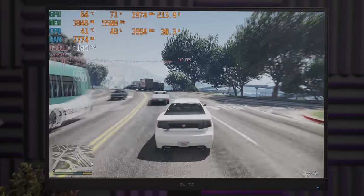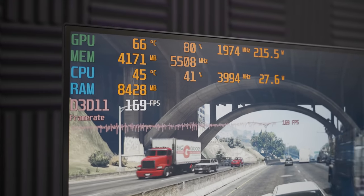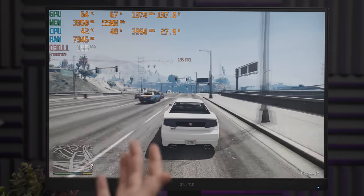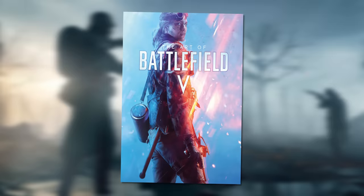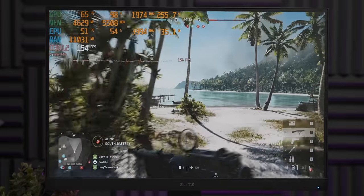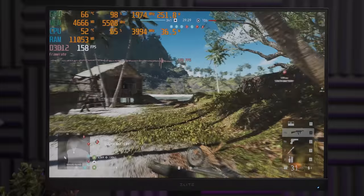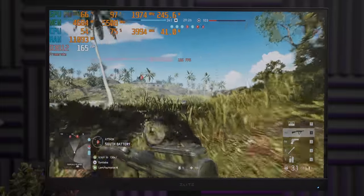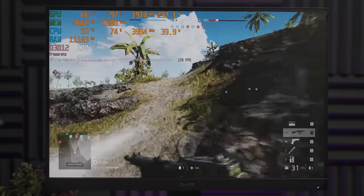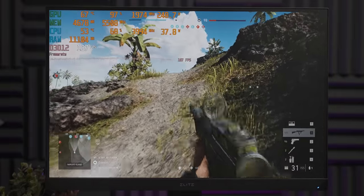GPU utilization is not super high, but it doesn't really matter because the game is running too well. Battlefield 5 at 1080p ultra settings is running very well — we're sitting at about 160 frames per second, fairly similar to GTA 5's frame rate, although we're sitting much closer to that 100% GPU utilization, which is good.